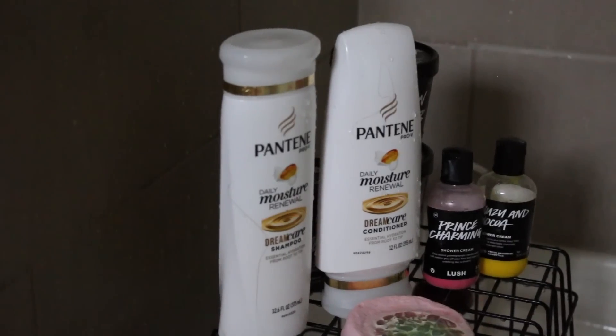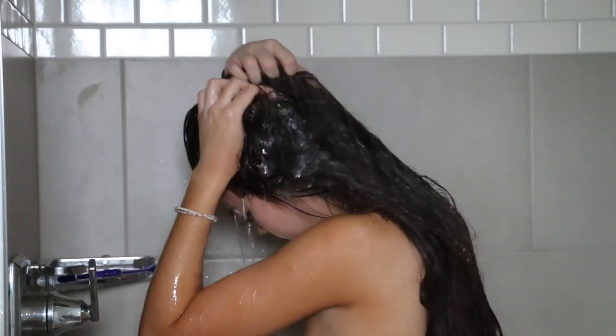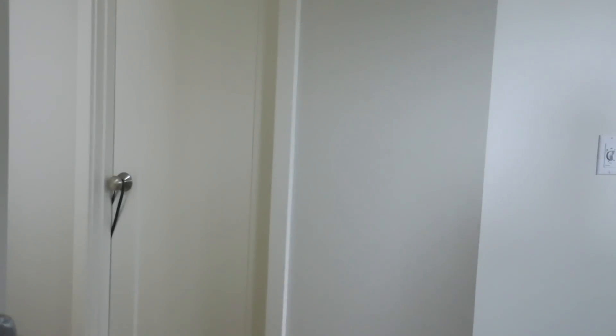I use the Pantene Pro-V Moisture Renewal Dream Care shampoo and conditioner, and this has actually been my current favorite because I can use it more regularly on a daily basis — it actually doesn't strip your hair of all the oils and moisture that other shampoos and conditioners do.